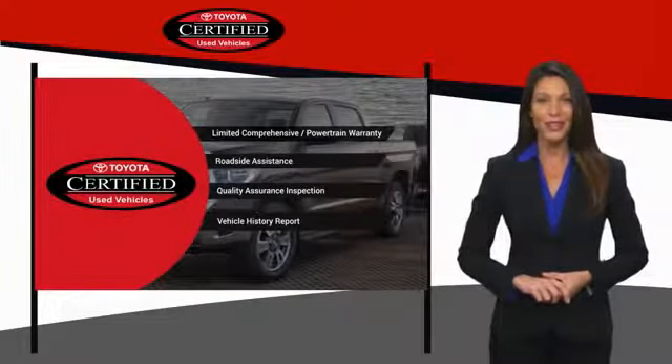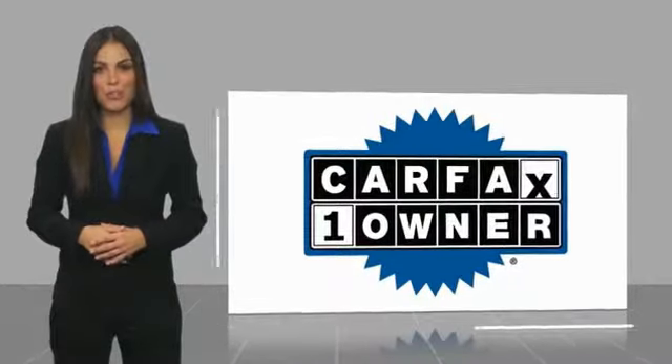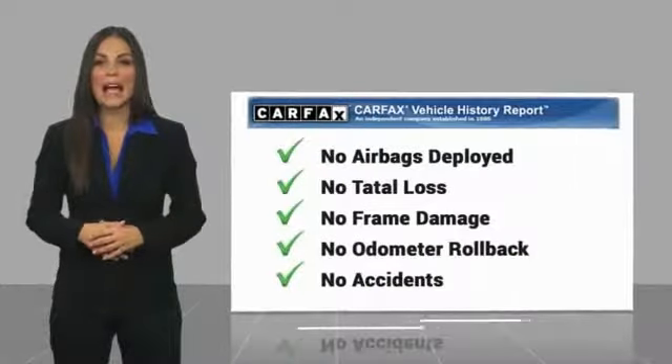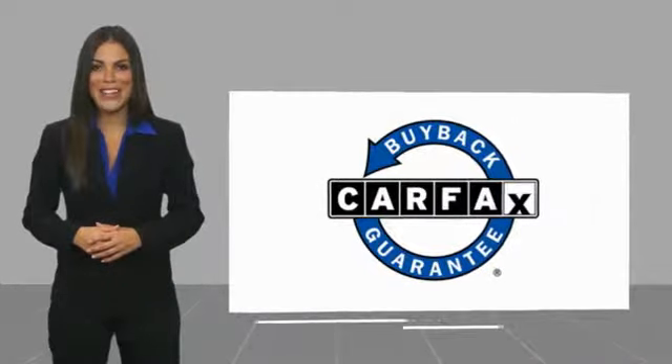It's the smart choice. This is a one-owner vehicle with a CARFAX vehicle history report. Be sure to find a complimentary copy of this report online or contact the dealership. This vehicle qualifies for the CARFAX buy-back guarantee.